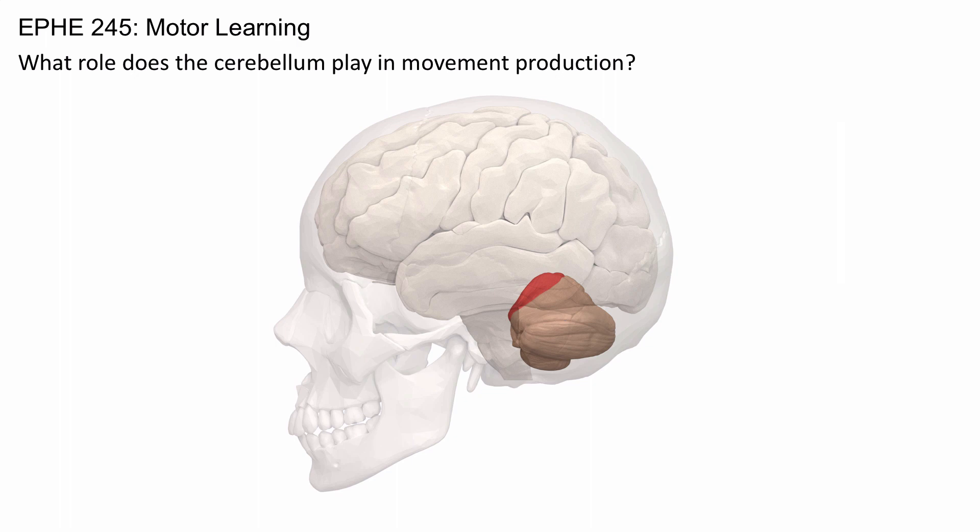It also seems to play a role in helping decide the amount of force required for movements, or the distance that needs to be traversed. Therefore, some have posited that the schema actually resides within the cerebellum.